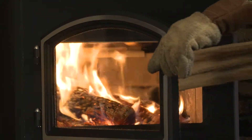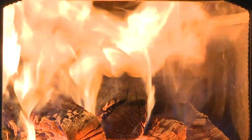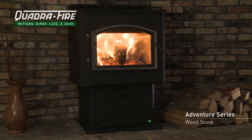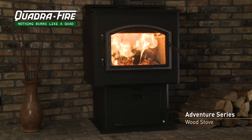Smart Burn Technology allows you to load the wood, light the fire and walk away, saving you hours out of every day. For the performance and easy operation that can only be provided by Smart Burn Technology, look no further than the Quadrifire Adventure Series Wood Stove.